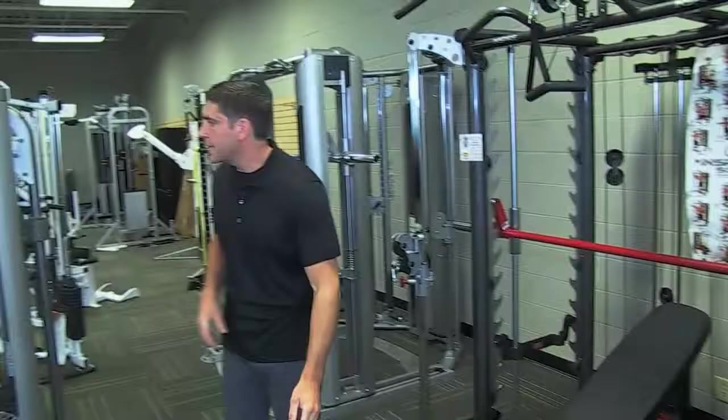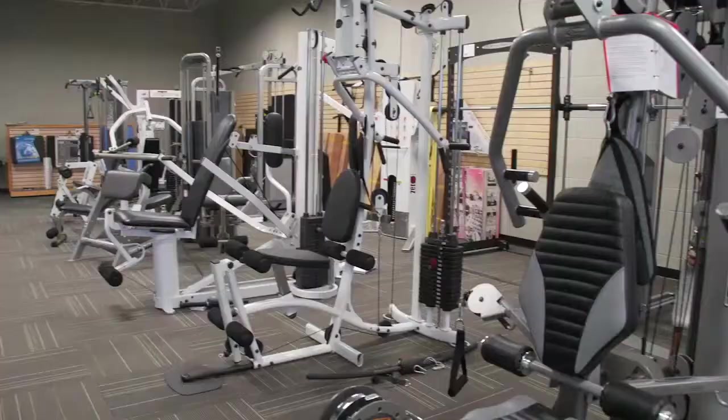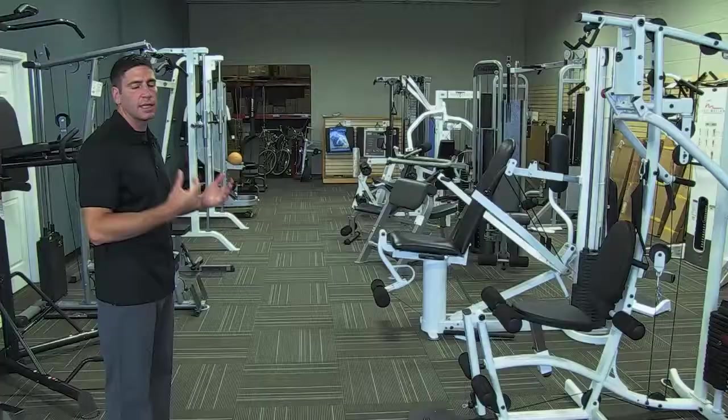We do get a lot of used gyms and used free weight equipment as well. This is a sampling of what we have at the moment — it's a revolving inventory. Everything with us comes with peace of mind: delivered and installed into your home. We also give a warranty on all used products, so we stand behind what we sell. We're pretty selective with what we sell for used equipment. We appreciate you coming in — stop by and see if we can help with any of your fitness needs.